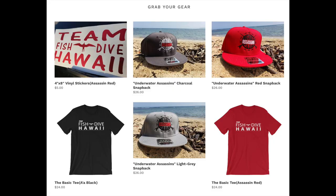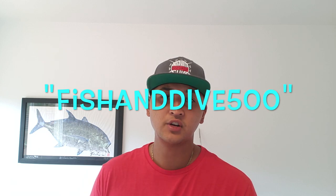Thanks again for your support reaching 600 subscribers. If you want to support the channel, check out fishanddivehawaii.com — use the code fishanddive500 at checkout for 30% off your purchase. I'm also pre-ordering hats soon, so if you're interested in a trucker hat like this one, DM me on Instagram at teamfishanddive.